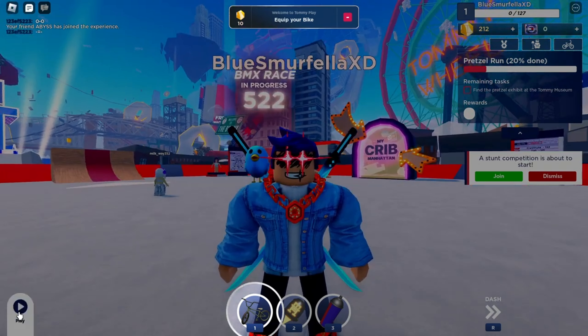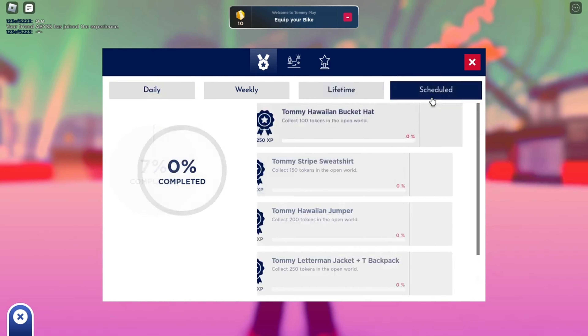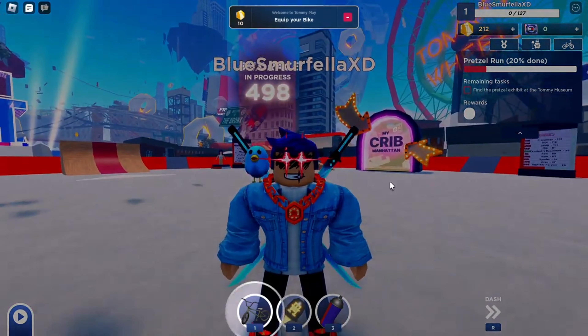First, let's head over and join Tommy Play — I'll leave a link in the description. Once you join the game, click down on the play icon and head over to Challenges. Click on Scheduled, and here you'll see the Tommy Letterman jacket and backpack. We need to collect 250 coins.